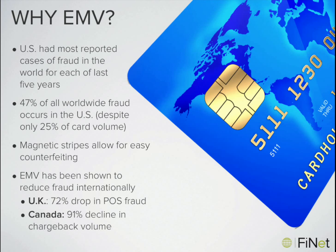Eliminating the magnetic stripe in favor of a more secure method does seem to make a difference. Other countries adopting EMV have seen incredible reductions in fraud. In the UK, retailers have seen a 72% drop in point-of-sale fraud, and Canadian businesses have experienced a 91% reduction in chargeback volume. A big reason for this is that the magnetic stripe really does allow for easy counterfeiting — once a criminal obtains credit card information, he can simply embed that data into the stripe of a counterfeit card and use it in the retail environment.